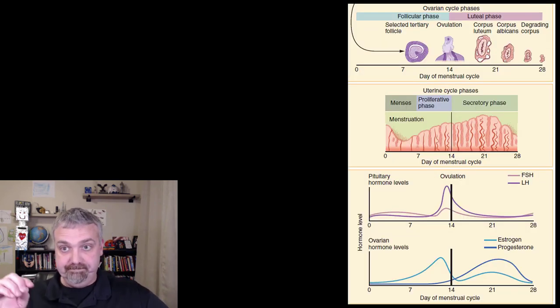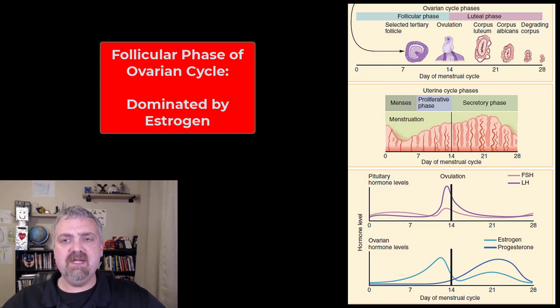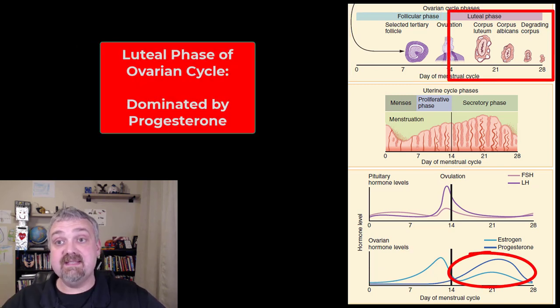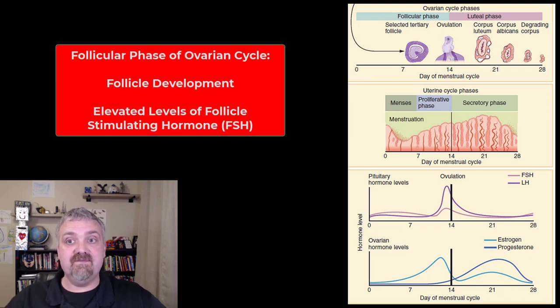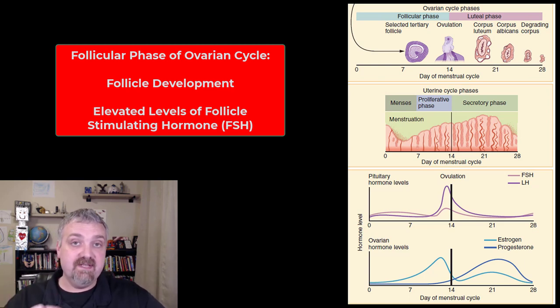I want to talk about how all these are related — timing is critically important. During the follicular phase of development, the key thing to remember is it's dominated by estrogen. The first half of the ovarian cycle is dominated by estrogen. During the follicular phase, the follicle is developing and preparing to release a fully functional egg.